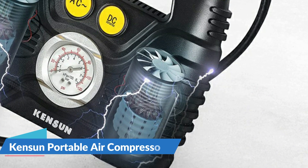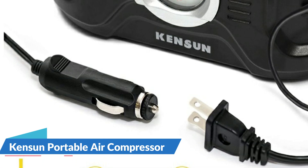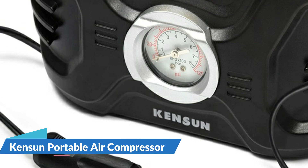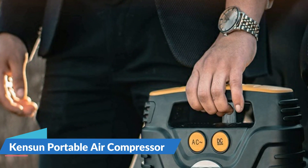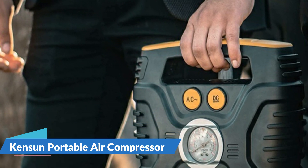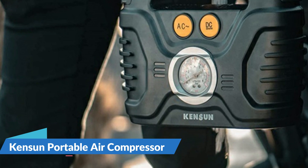The Kenson has access to two different power sources. One allows you to inflate your tires while driving by connecting to the cigarette lighter in your automobile. An AC cable that connects into a wall socket is the alternative, allowing you to conveniently refill your tires at home. The package also comes with a needle for balls and a nozzle for inflatables, in addition to the screw-on tire adapter. The screw-on attachment reduces the risk of leakage.